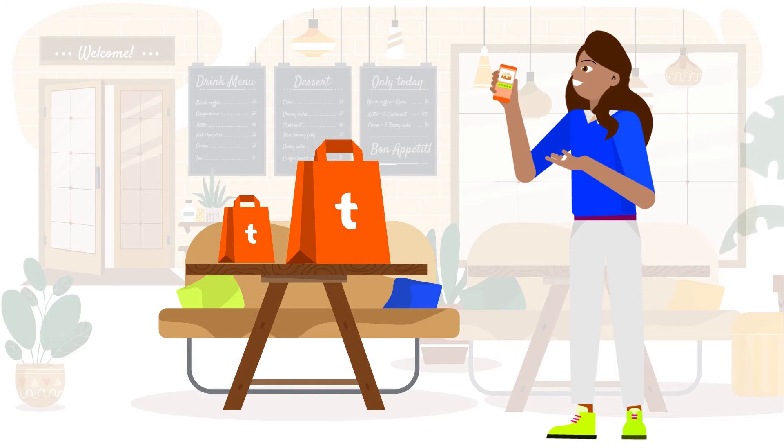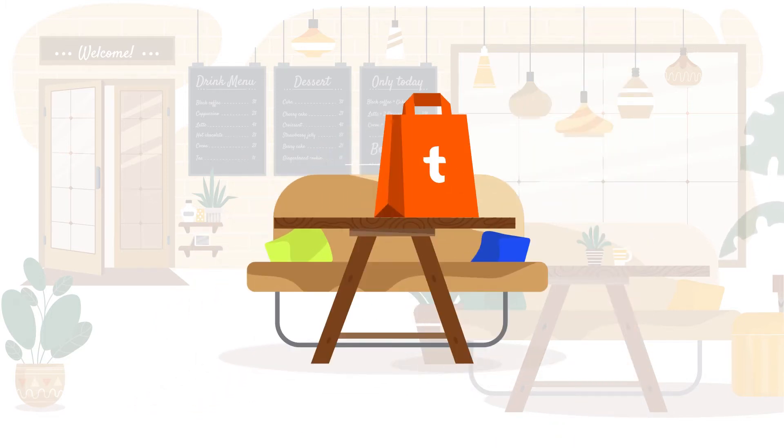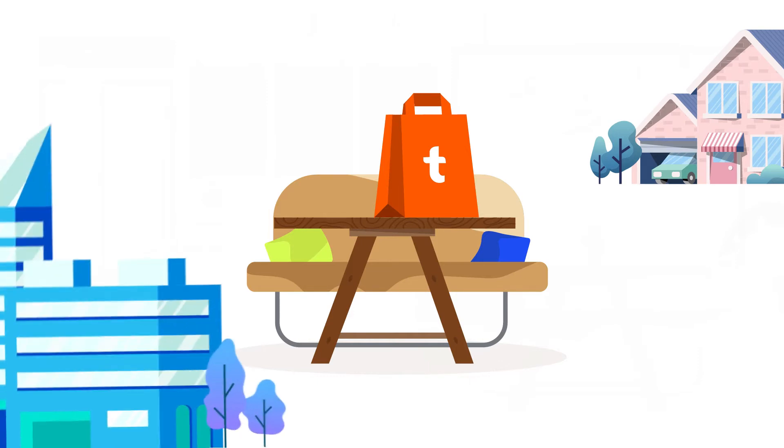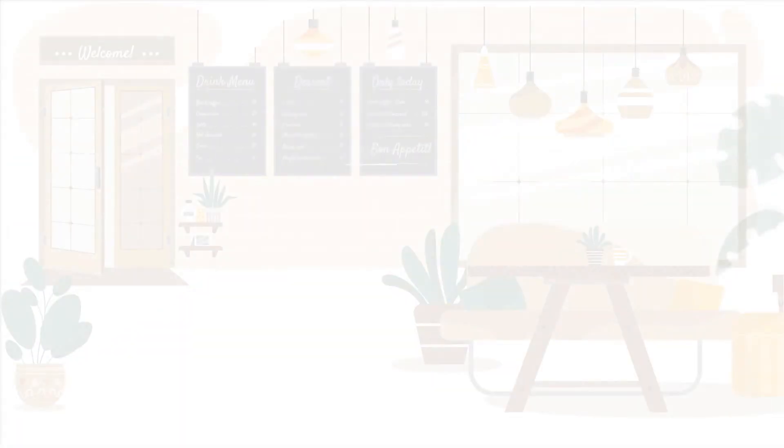With Pickup, customers can now place their orders and pick them up in person from your restaurant. It's convenient for customers to place Pickup orders on their way home, to the office, or any time in between. They don't need to wait at a queue anymore and can arrive right when the order is ready.